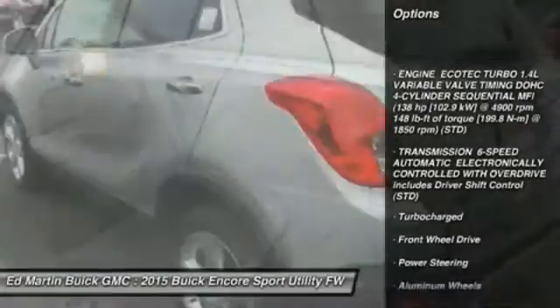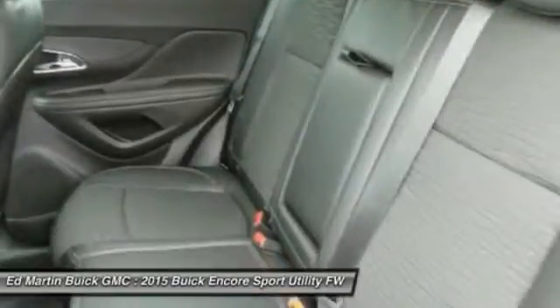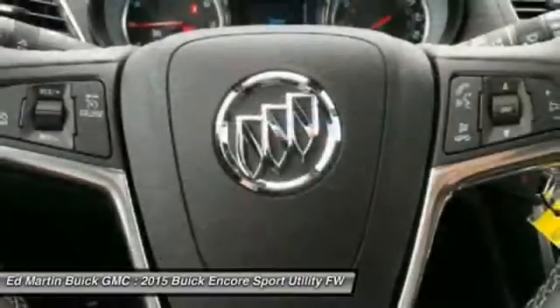Keyless entry, steering wheel audio controls, anti-lock braking system, traction control, stability control, Bluetooth, leather-wrapped steering wheel, power steering, adjustable steering wheel, driver airbag.